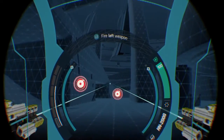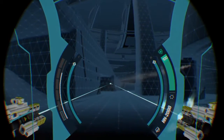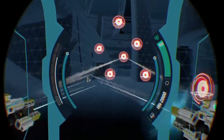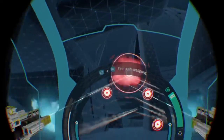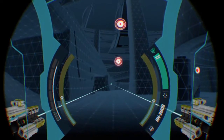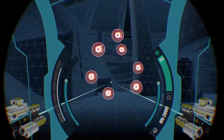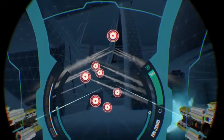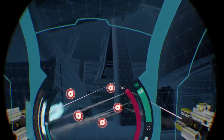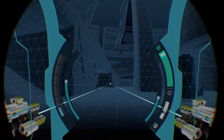I aim by looking. Take out these targets with your left weapon. You can fire both weapons at the same time — squeeze those triggers. Watch the ammo counters; your weapons will reload automatically when not firing.